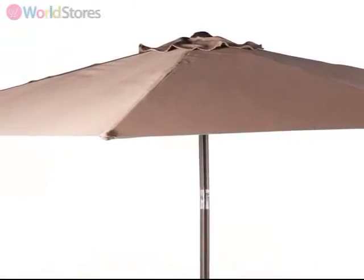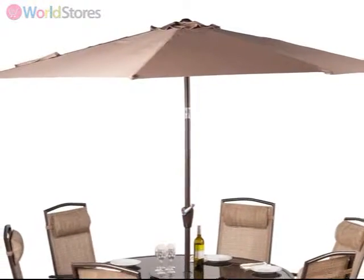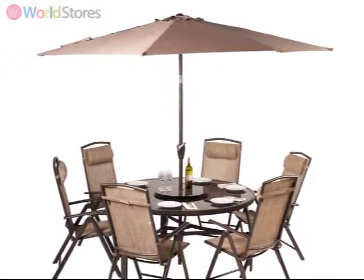Completing this elegant set is an optional three-meter crank parasol with a tilt mechanism, which can be easily angled with the flick of a switch to keep the sun out of your eyes when it is low in the sky.